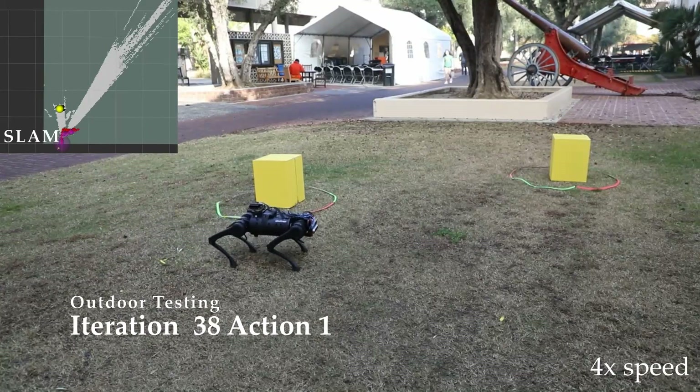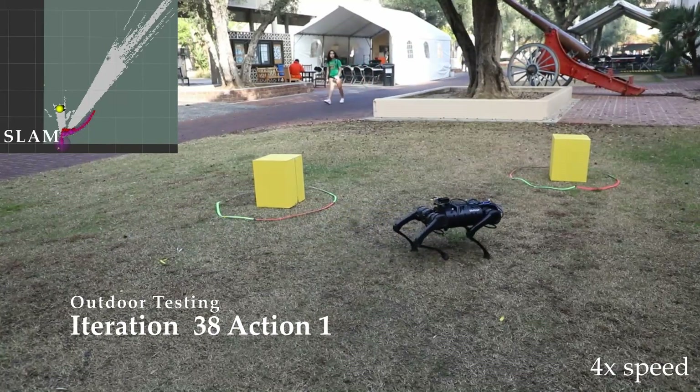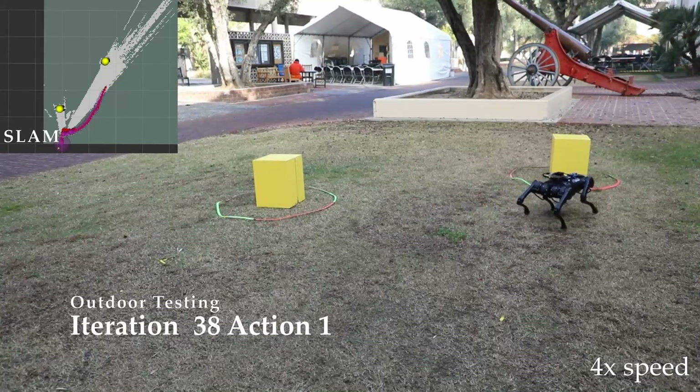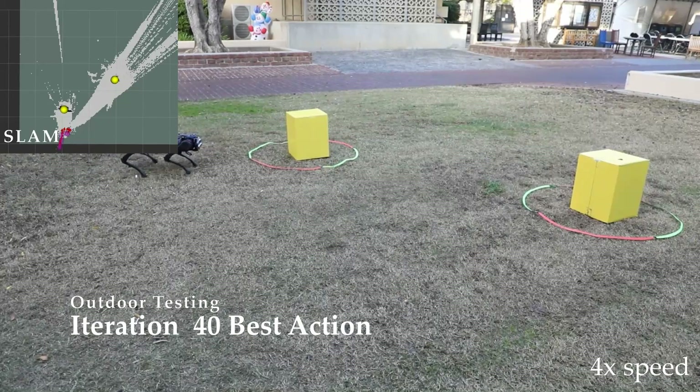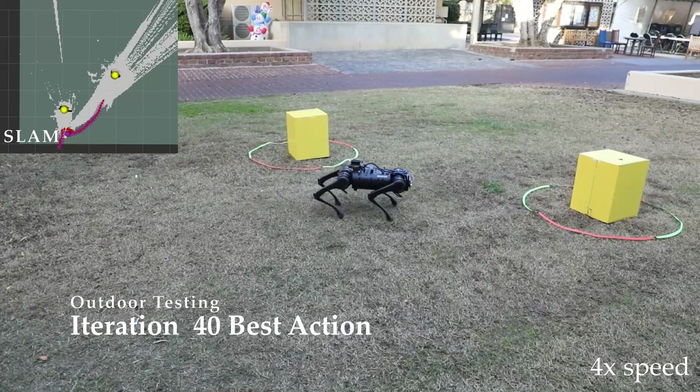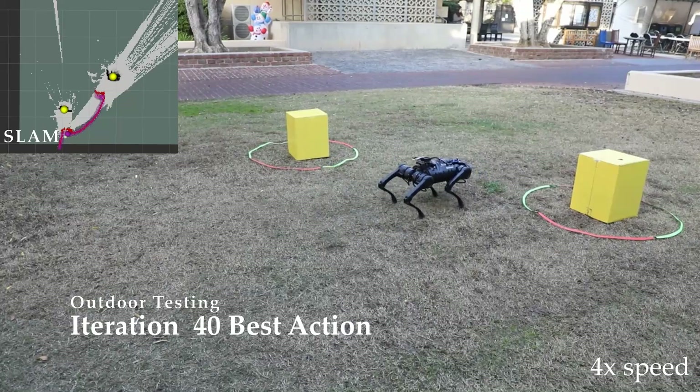Transferring outside introduced different uncertainty in the terrain and the perception of the environment, resulting in worse performance of the learned action. After three additional iterations performed outdoors, safety-aware preference-based learning again determined an action that produced the desired safe and performant behavior.